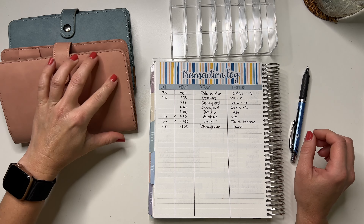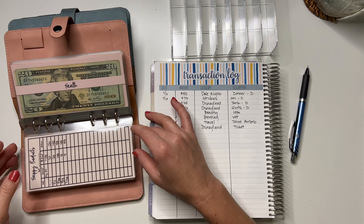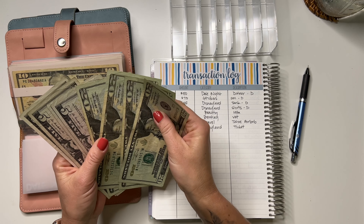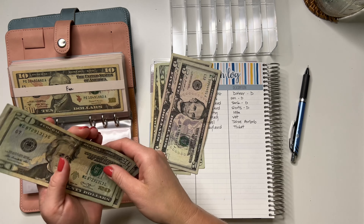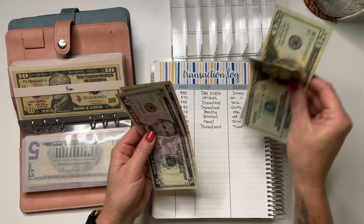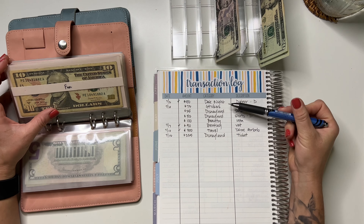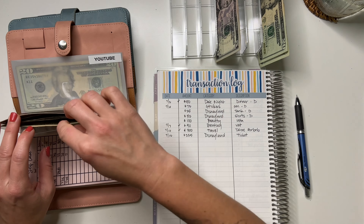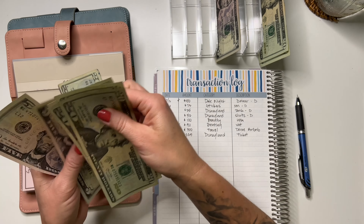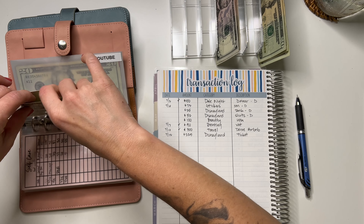I'm going to pull money from my envelopes to deposit back into the bank and pay off my Discover card. Starting with date night — I spent $50, we went to a movie and I paid for dinner. I'm pulling $50: $20, $40, $50. Then for stickers, I spent $73 on some replacements as well as my August budget kits. I'm pulling $20, $40, $60, $65, $75 — I'll just owe myself $2 in the sticker envelope and make change for that later.